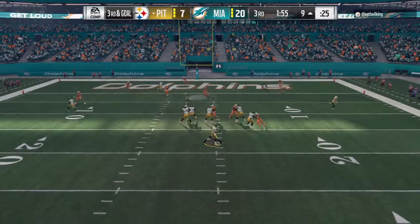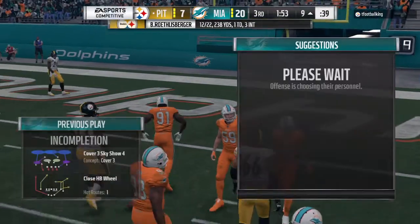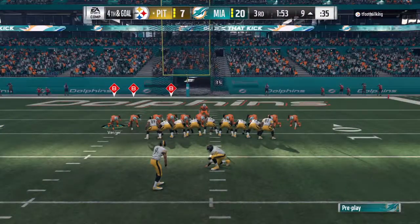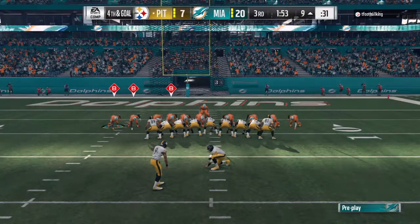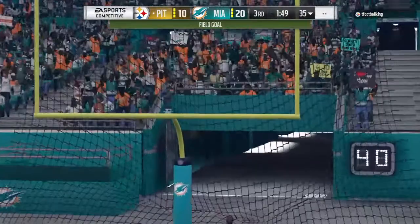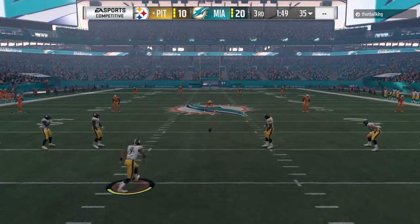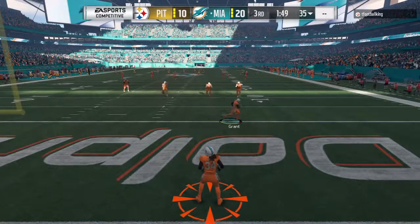On third and goal, Roethlisberger — and that is incomplete. That one didn't quite make it to the target, but that's not always a function of the strength of the quarterback's arm. Sometimes there's just too much pressure — in any case, the ball doesn't arrive. Boswell's kick is good, and that cuts into the deficit — it's now 20-10. The drive took him inside the 10, but it ends with just three. A nice job defensively to rise up and make sure they didn't get in.